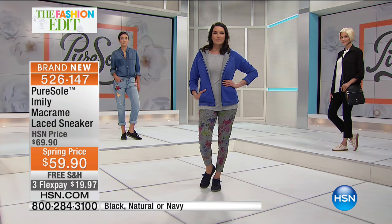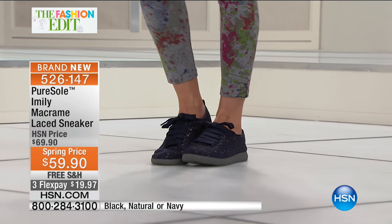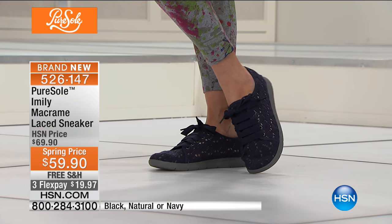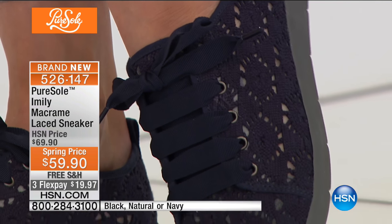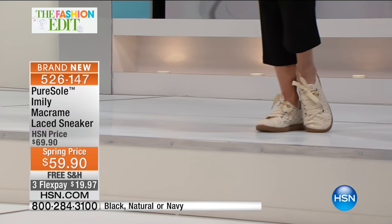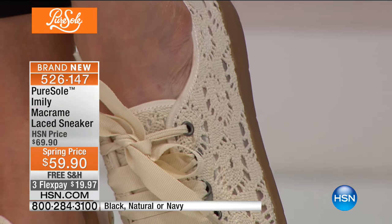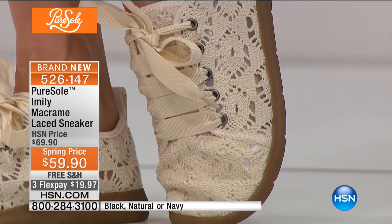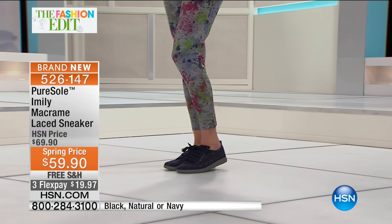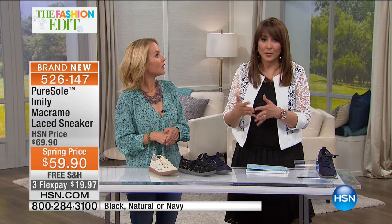Remember when sneakers looked like you broke your foot skiing and only came in white? Now we have darling, feminine, comfortable, and super breathable sneakers. Macramé is simply threads woven together — they've been around since about 500 BC in China. This also has an eyelet, crochet look. Item five two six one four seven, available in black, natural, or navy. I like the idea of mixing the natural with white — feel free to make your own rules.